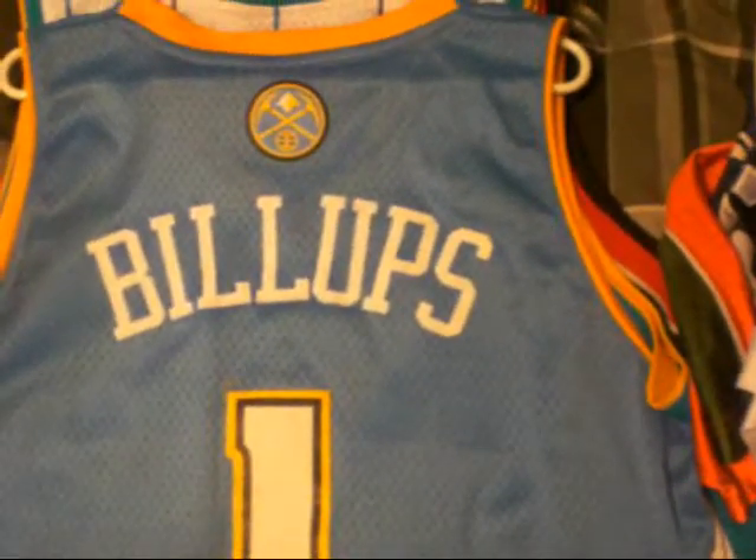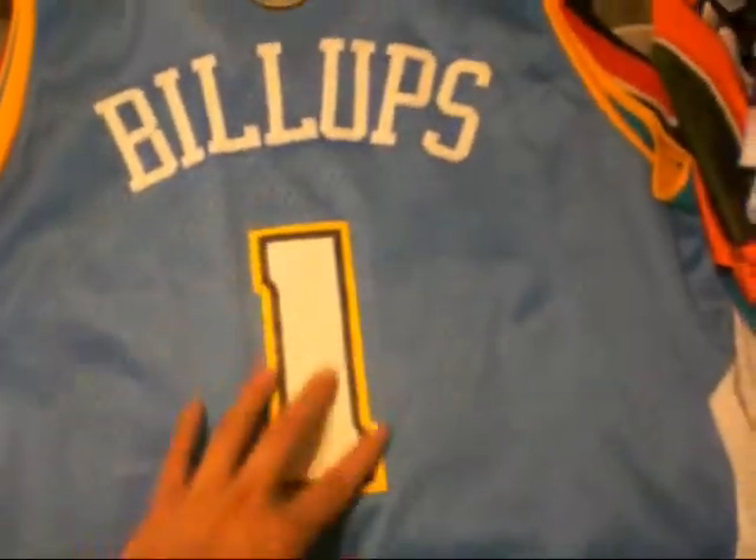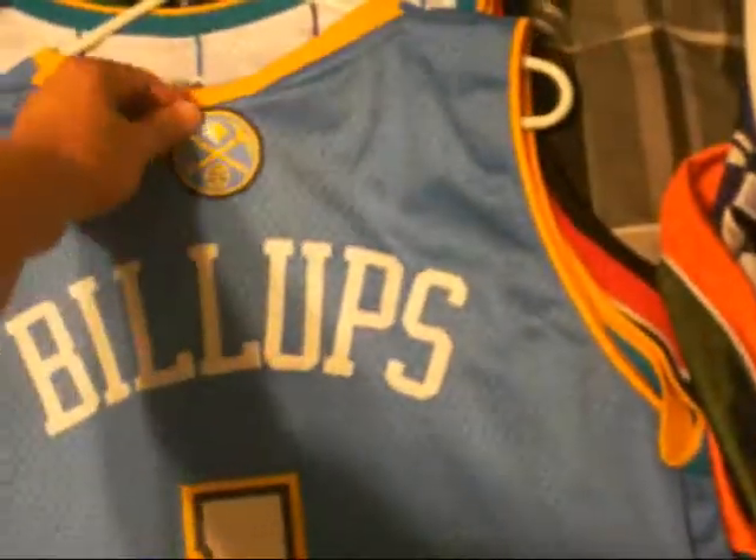Next is a Chauncey Billups Nuggets jersey. Billups stitched in, got the stitch on the number one. Logo stitched on the back. Number one, Denver stitched. Adidas, size large.